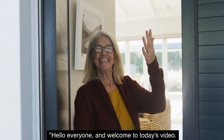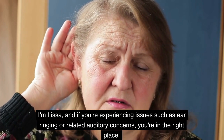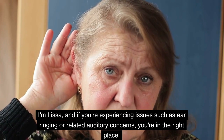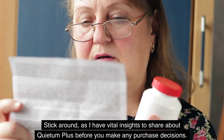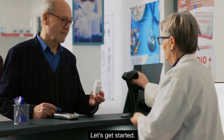Hello everyone, and welcome to today's video. I'm Lissa, and if you're experiencing issues such as ear ringing or related auditory concerns, you're in the right place. Stick around, as I have vital insights to share about Quietum Plus before you make any purchase decisions. Let's get started.